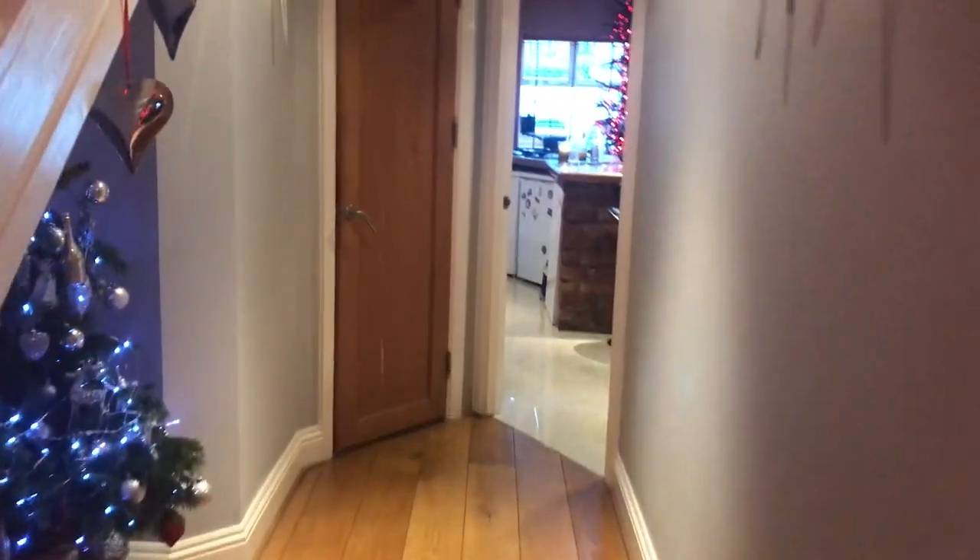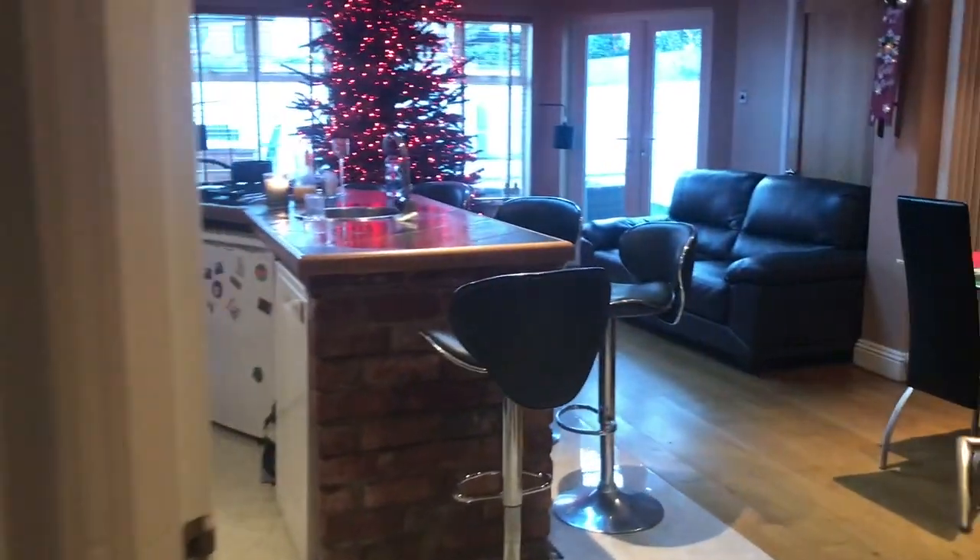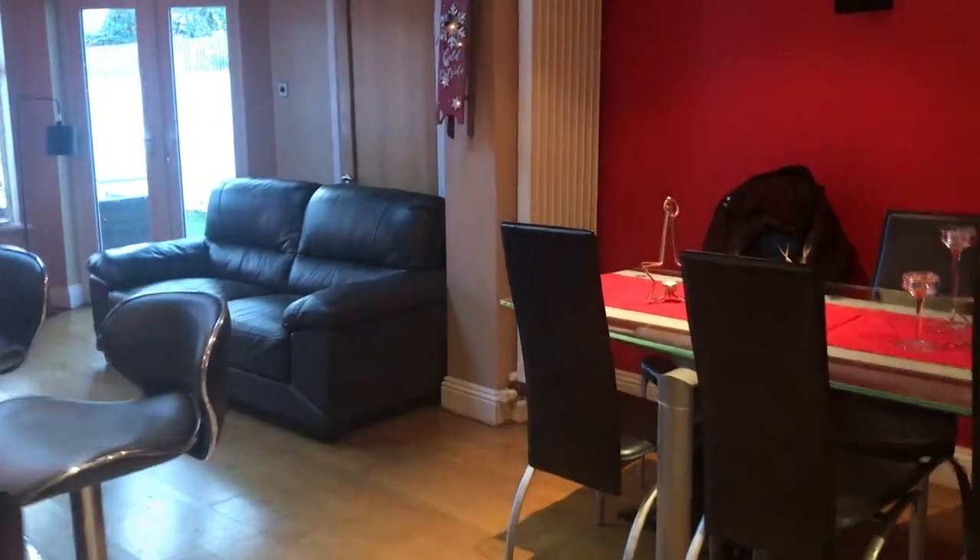This is the main corridor of the house, which connects the rooms with the rest of the house.